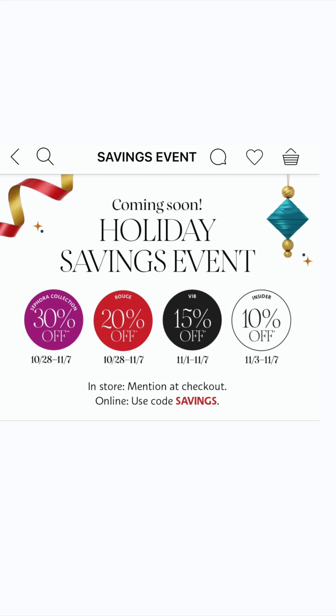Hey everyone, it's that time of year again — the Sephora sale is on this Friday! Today I'm going to give you a quick rundown of my picks in four categories: beauty devices, skincare, makeup, and hair care. Starting this Friday, October 28th, you can get 30% off the Sephora collection. Also starting Friday, Rouge members save 20%, then on November 1st VIB gets 15% off, and on November 3rd Insiders get 10% off.